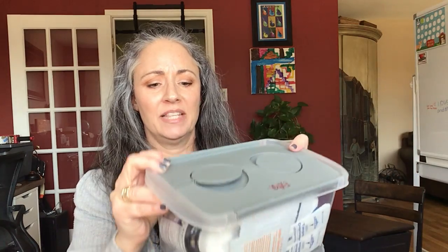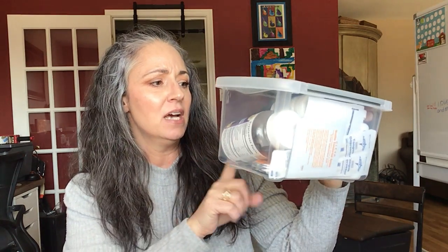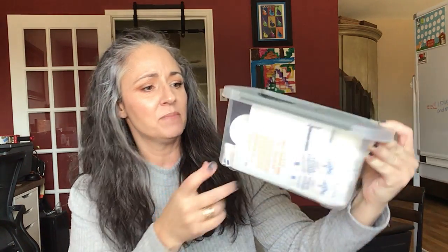I got this box at Dollar General and just labeled it Extra. It has extra elderberry, melatonin, multivitamins, and all that kind of good stuff.